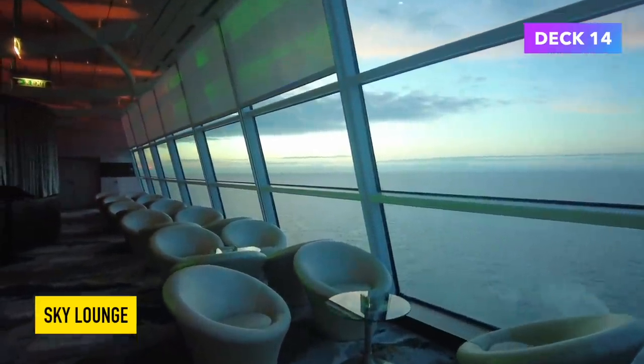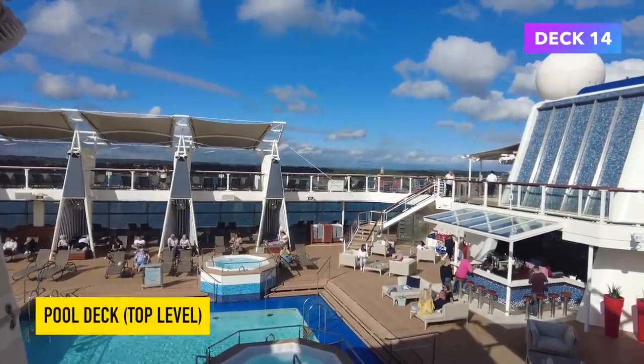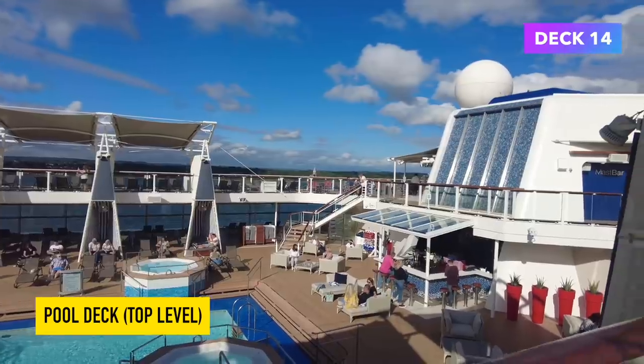This is what the space looks like in the evening — what a lovely and relaxing way to end the day. Heading outside to one of my favourite places on board: this is the pool deck.